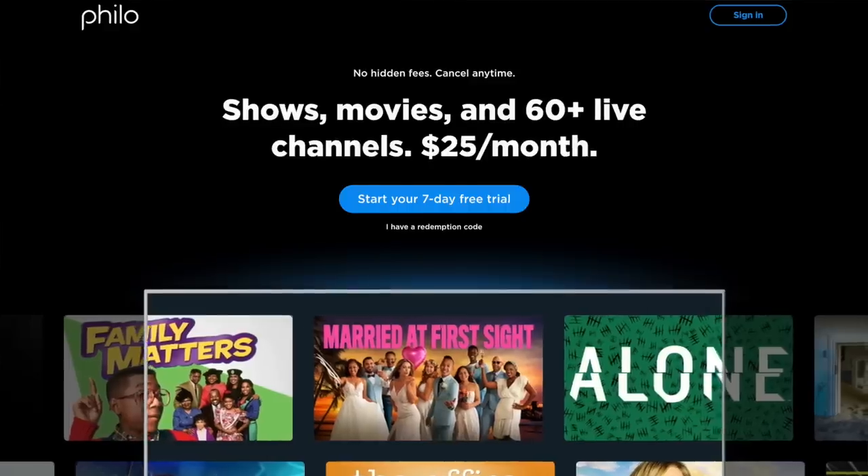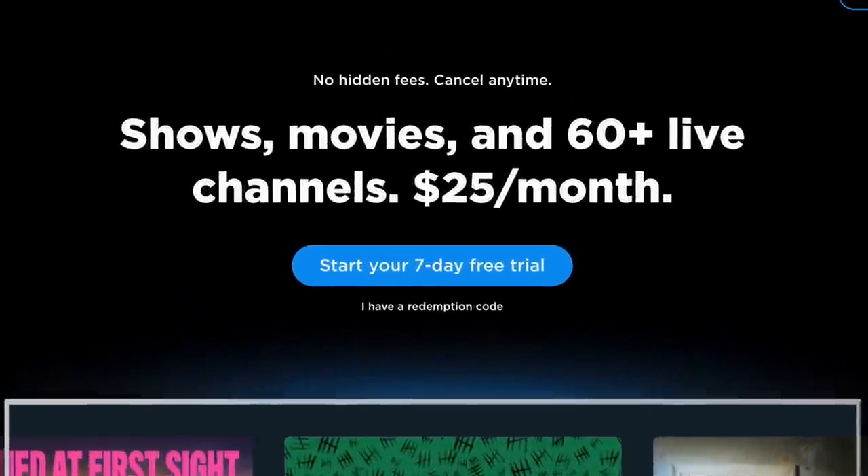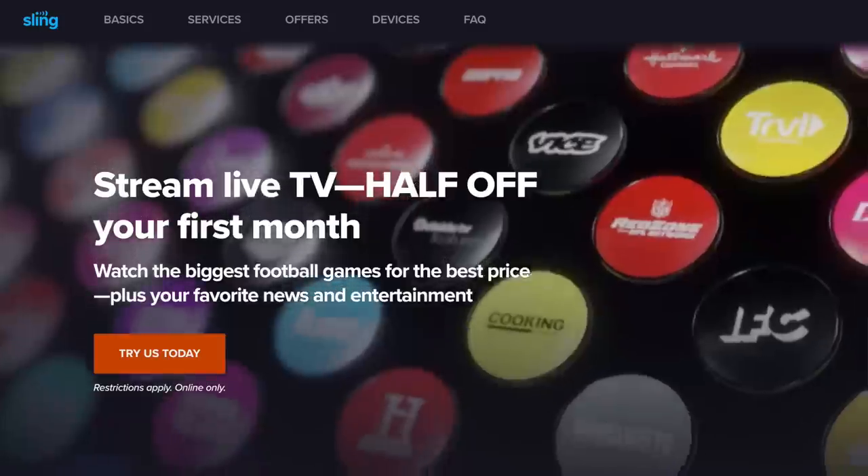First up, Philo. At $25 a month, it's the cheapest way to stream new episodes as they premiere.